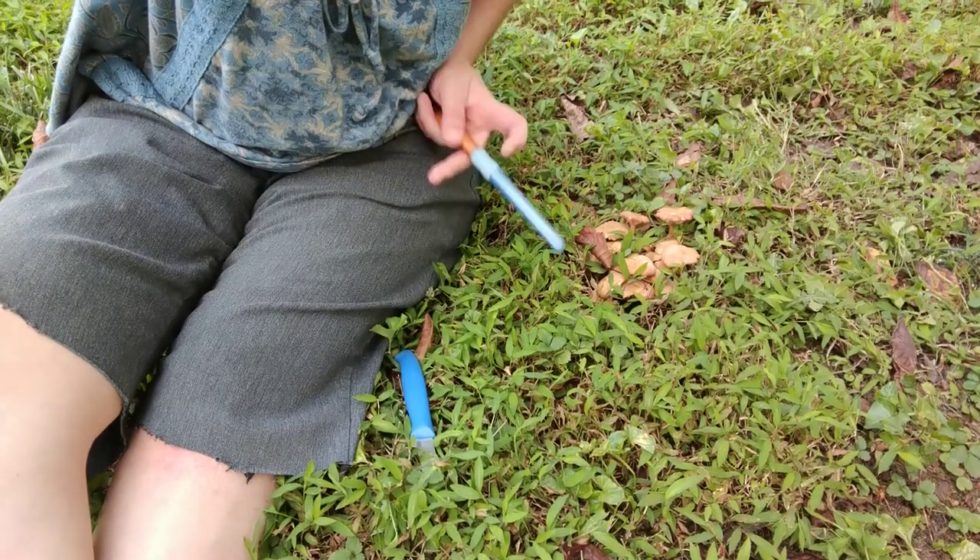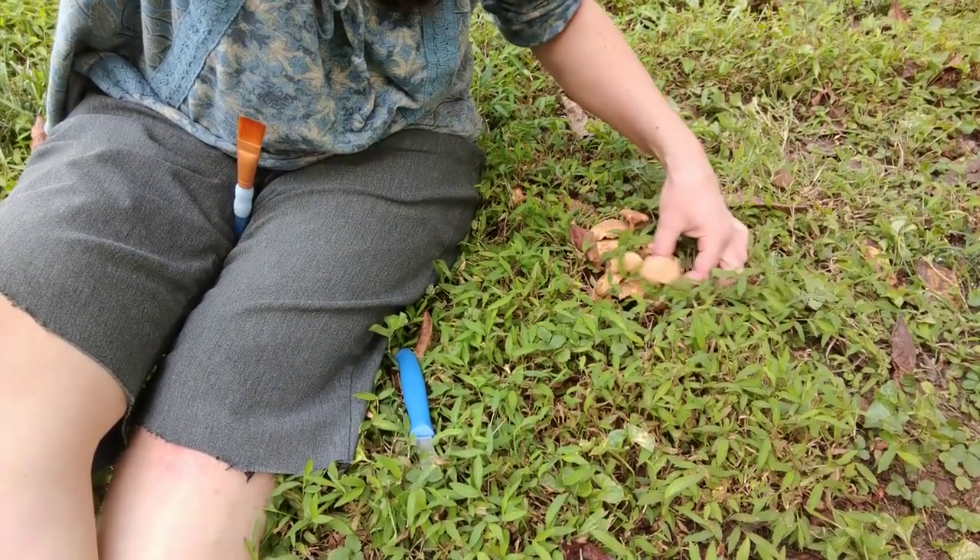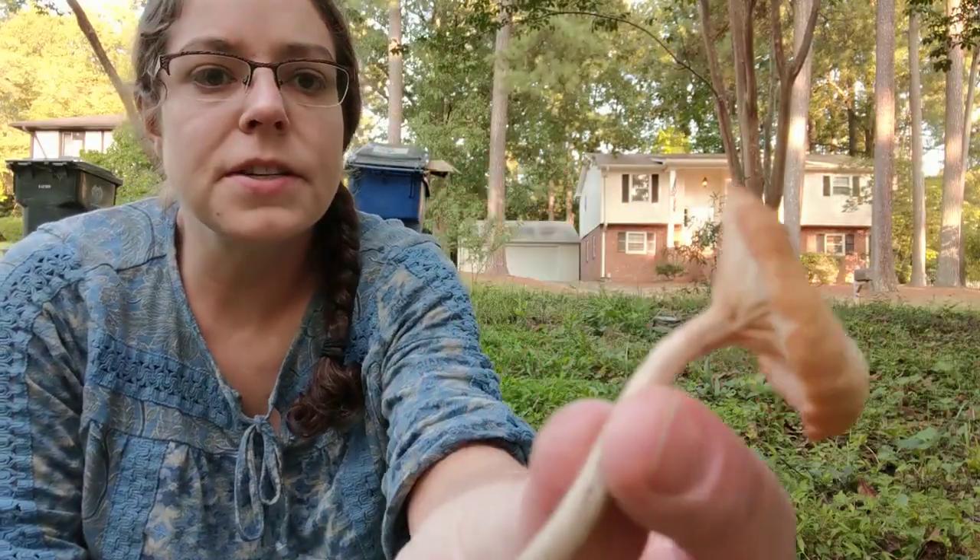Hey y'all, it's Anna. I am in my front yard — I was just taking out my recycling and I came across a cluster of ringless honey mushrooms. The Latin name for this is Armillaria tabescens.